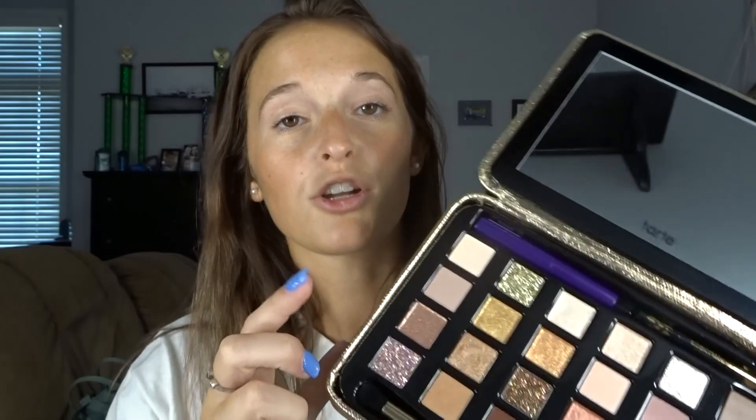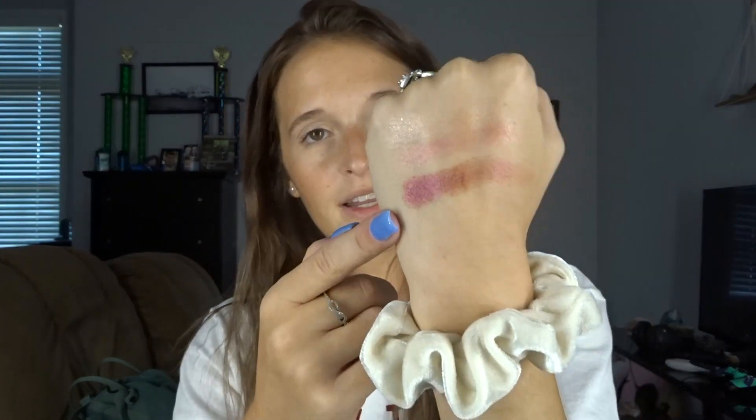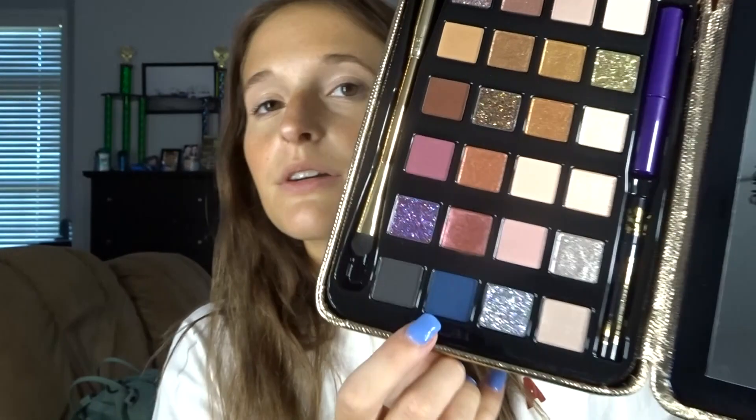None of these shades have names — that's a first, I'm used to them all having names. The colors that are glittery are actually loose glitter, which is nice. Let's swatch this shade — super buttery and pigmented, it's like a reddish brown. And then let's do this blue — the formula feels like their normal formula. Oh my goodness, it looks amazing — it does have a little bit of fallout, I can tell just by touching it.